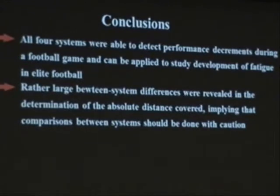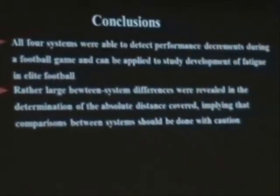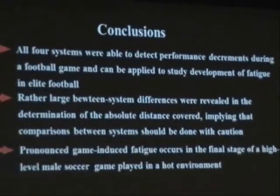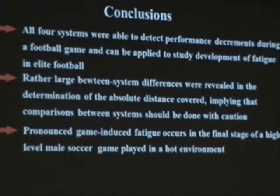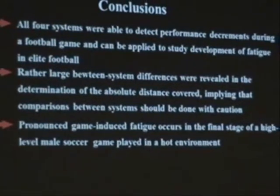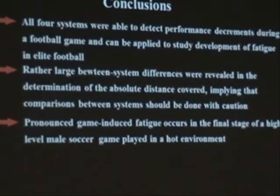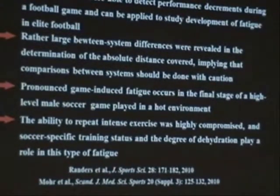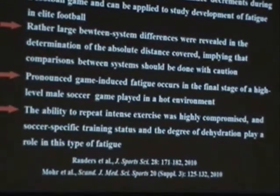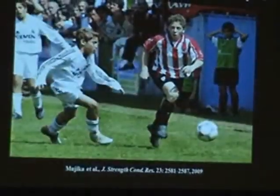Large between-system differences were revealed in the determination of absolute distance, which implies that comparison between systems should be done with caution. Pronounced game-induced fatigue occurs in the final stage of a high-level male soccer game played in a hot environment, and the ability to repeat intense exercise was highly compromised. Soccer-specific training status and the degree of dehydration played a role in this type of fatigue.